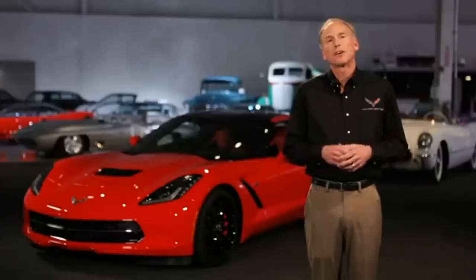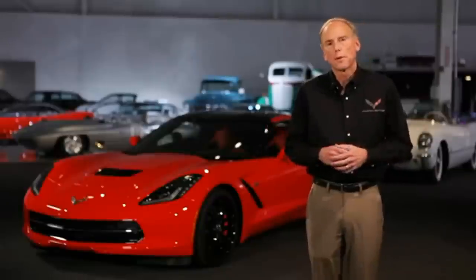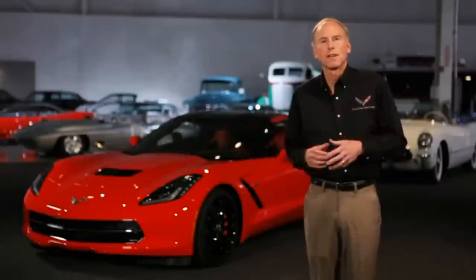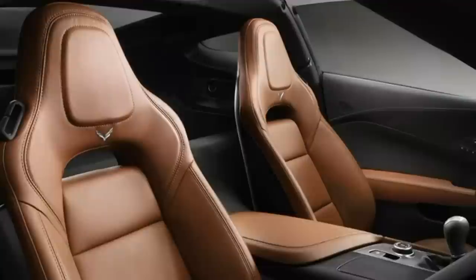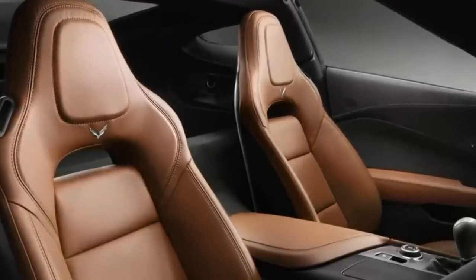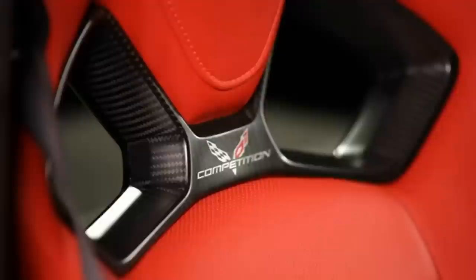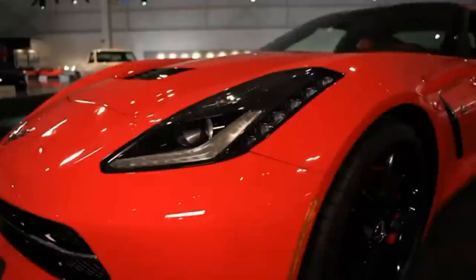One of the things we focused on in the interior is things that the driver touches. The seat is super important — it's your connection to the vehicle. We have an all-new seat designed ground up with a magnesium frame for light weight. We actually have two different seats: one more suitable for long distance touring and a competition sports seat appropriate for the track. Each one has been specifically tailored for excellent comfort and the right amount of support for the job. They also look fantastic.